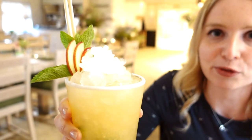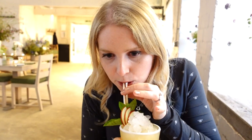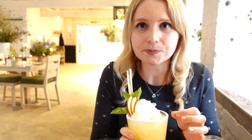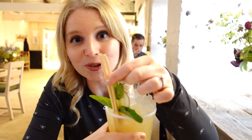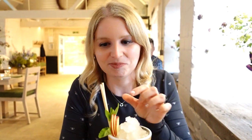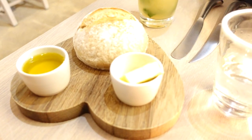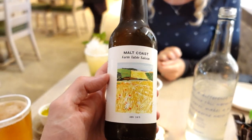It looks really refreshing for a hot day. It's more apple-y, quite sharp. They've got bamboo straws — everything here tries to be as eco-friendly as possible. We've also just got some bread, butter and oil as a little starter, and I've got a nice malt coast lager.